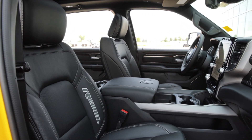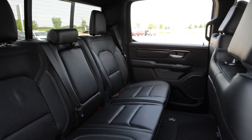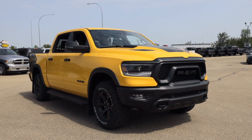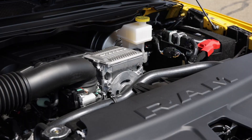Feast your eyes on this mighty machine — the Ram 1500 Rebel, a truck that'll make you feel like a true cowboy conquering the trails. With its sport performance hood and powerful 5.7 HEMI V8 engine, it's got the power to wrangle anything in its path.